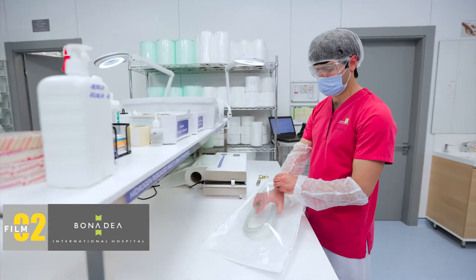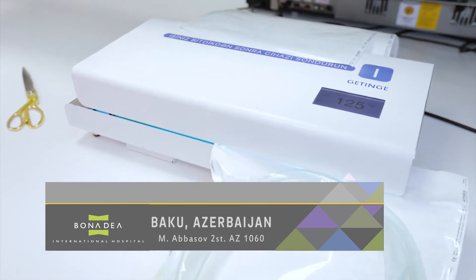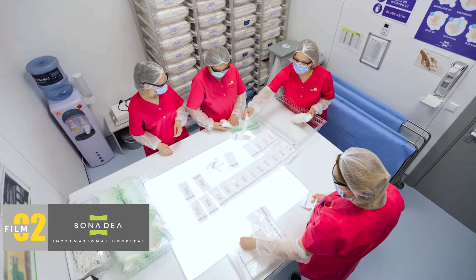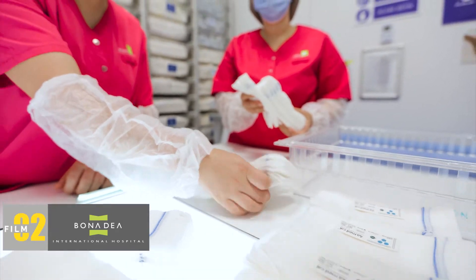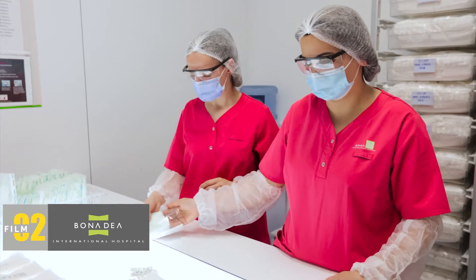Infection control is very important for us. Organization is everything — nothing will work without good organization. While the departments providing healthcare services perform medical interventions, the central sterilization unit prepares tools and materials that are used during these interventions.